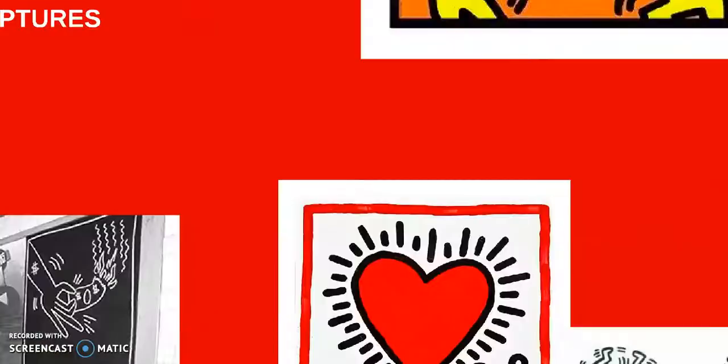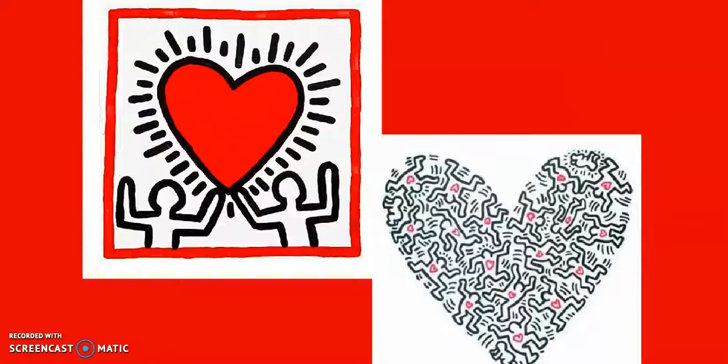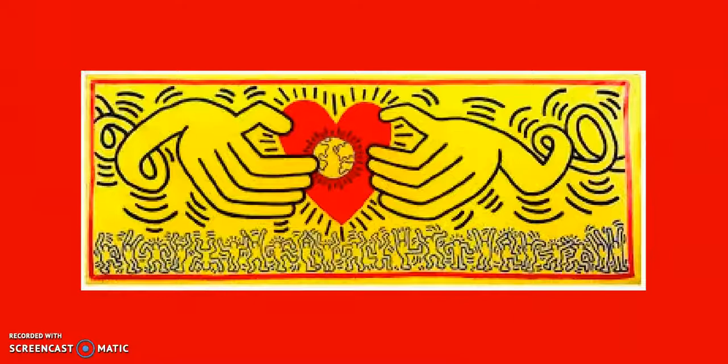These are some examples of Keith Herring's activist art. This painting shows the message about caring for planet earth. These paintings emphasize the importance of love. This painting is patriotic and supports the United States of America and everyone who lives in it. And finally here's another painting that he made where you can see all the figures and the giant hands supporting our planet earth.